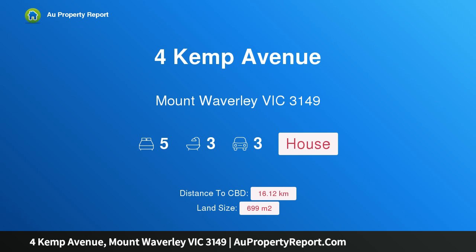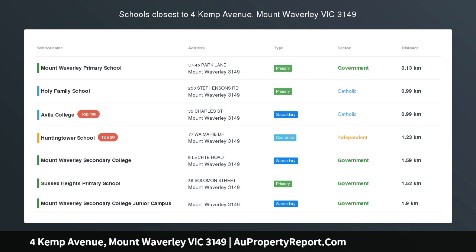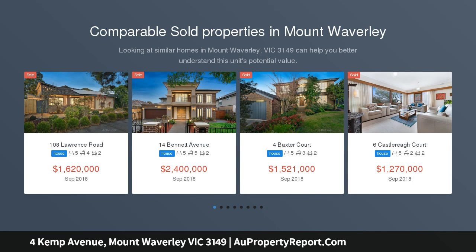Hi, I am glad to introduce the property at Kemp Avenue, Mount Waverley, Victoria, 3149. Luxury and functionality within the MWSC zone, exuding luxury from every corner.